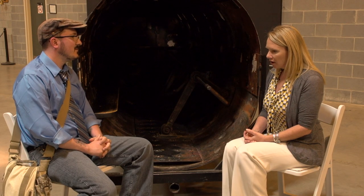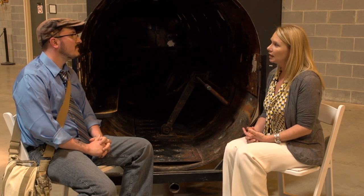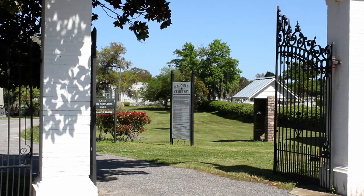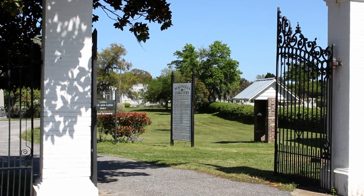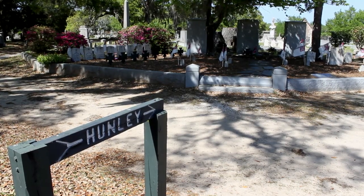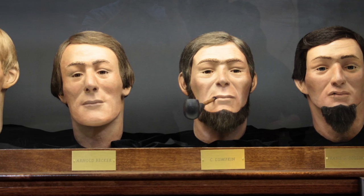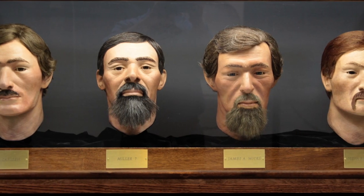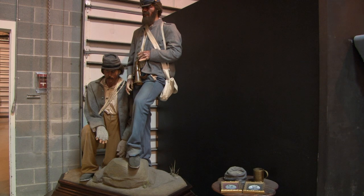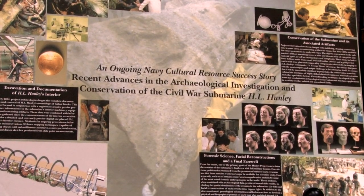Our first thought and first goal was actually to excavate and get the human remains out. Above all, this was a war grave. They're at Magnolia Cemetery, which is just down the street, and it's with the other two crews — so there's a little Hunley section. Since the mission to sink the Housatonic was a secret, there was no documentation of the crew members who died. While most of their identities have been pieced together, we still don't know who every member of that final crew was.